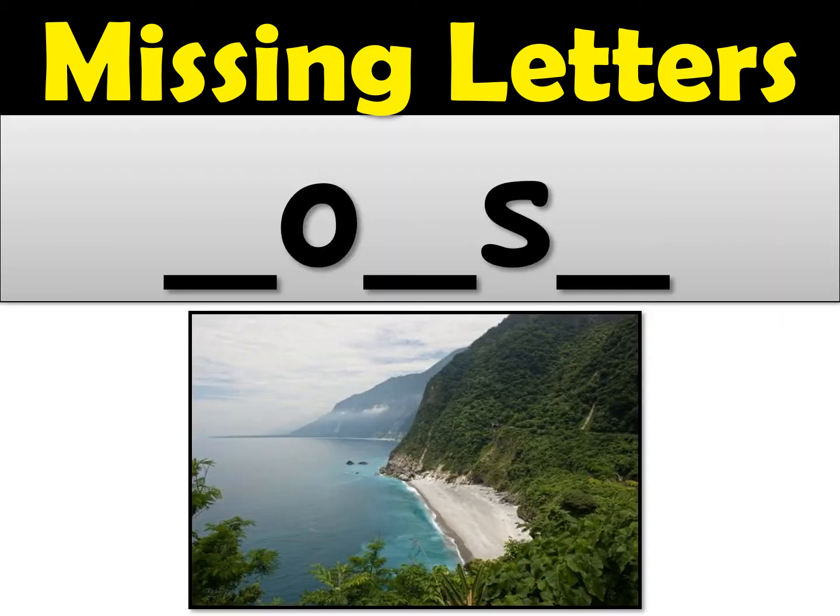Number four. This word is coast — where the ocean meets the land. Sometimes there is a beach on the coast, or sometimes it's just a big rocky mountain, like in this picture. You can see a little beach and some mountains right along the coast. Go ahead and spell the word coast and fill in all the missing letters.